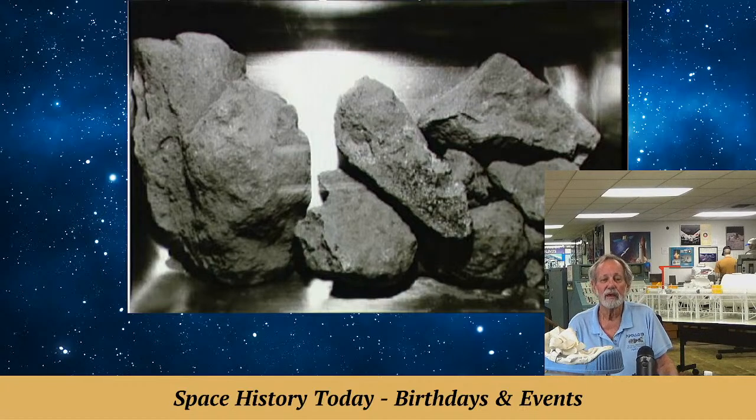Hasselblad cameras — those of you that don't know, it's not 35mm film, it's twice the size: 70mm film, which gives you better resolution. Neil Armstrong was the photographer and had the camera most of the time. He handed it off to Buzz for about 15 minutes, but Buzz didn't take any pictures of Neil on the moon — he went over and took pictures of his experiments. So there are only two pictures of Neil on the moon.